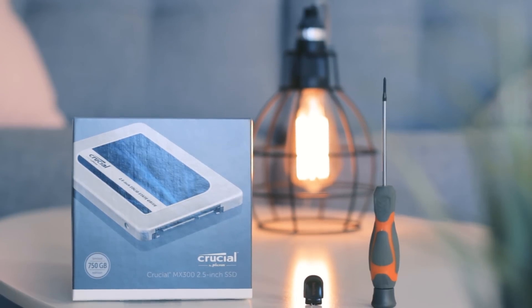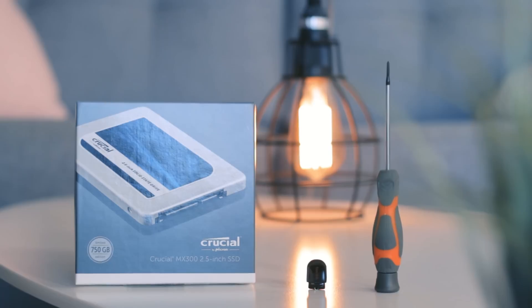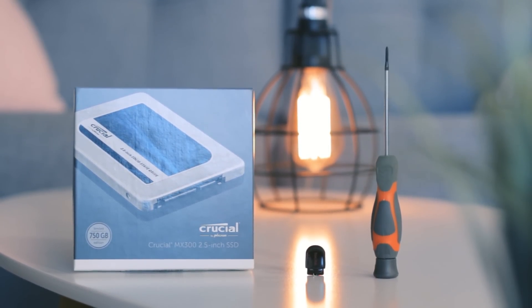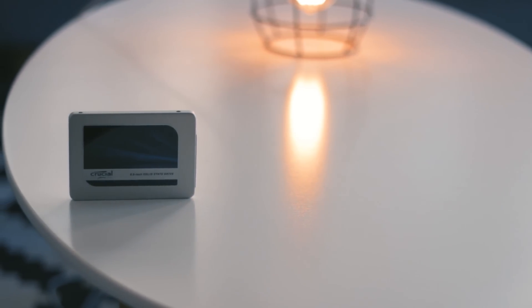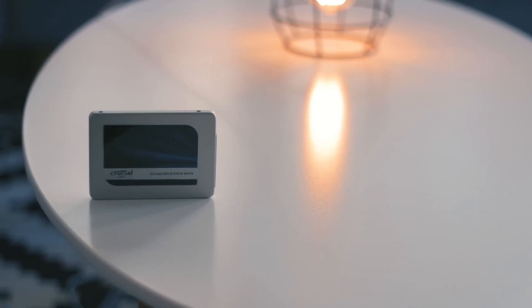I did a bit of research online and came to the conclusion that I needed to install an SSD into my Mac, and according to the internet this would do wonders for my machine. I went online and ended up buying a 750 gigabyte SSD from Crucial. Before installing it I really wanted to make a comparison video covering a few key processes in the day-to-day life of my MacBook Pro, so hopefully this will help you make a more informed decision.